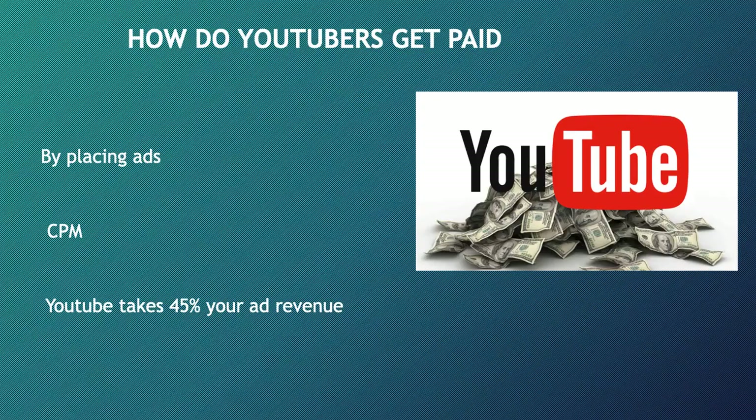So how do YouTubers get paid? They make money by monetizing their videos and having ads run through them. The money you earn depends on your CPM. CPM stands for cost per mil, which means per thousand. The CPM is the amount advertisers will pay a content creator for every 1,000 video views. It is calculated based on how many people watch the videos and where the people are watching from.